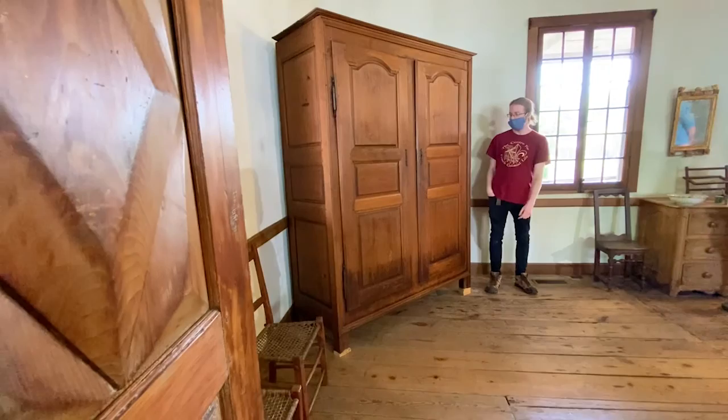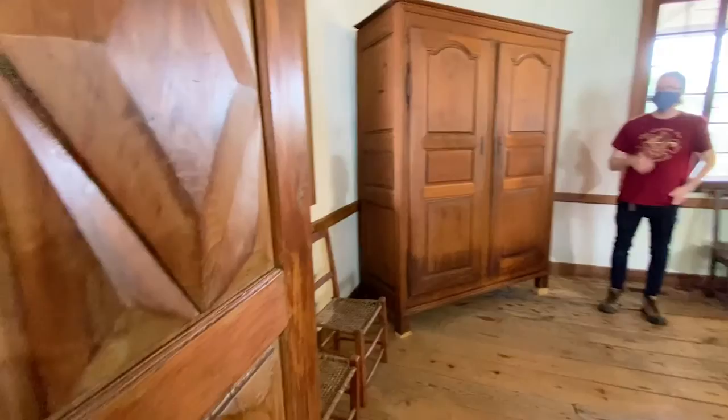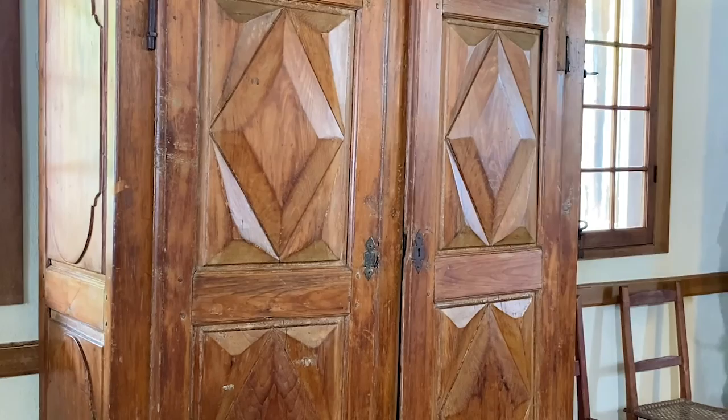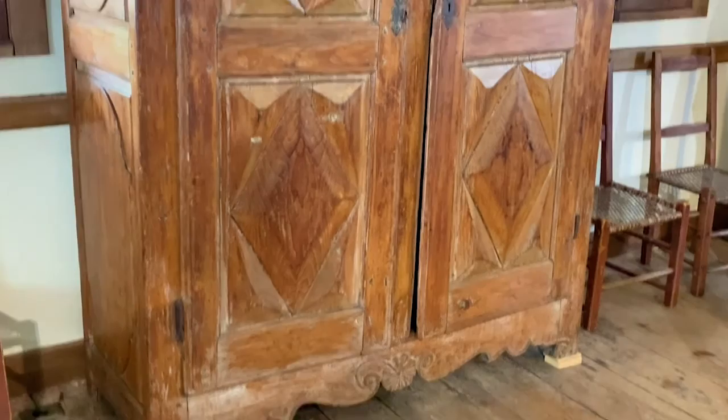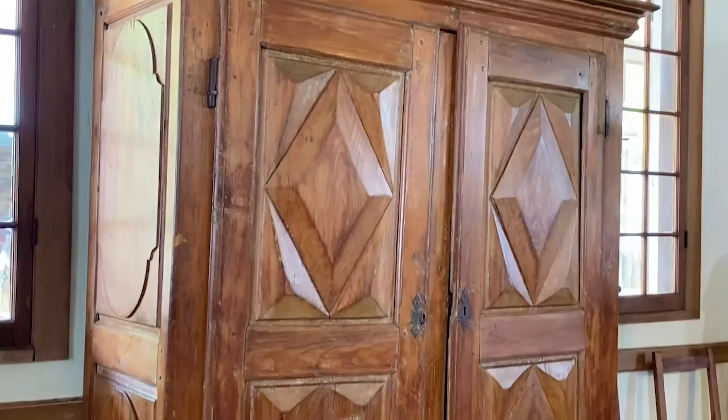The armoire would have been disassembled, put on a cart, wheeled over to the new location, and then reassembled — showing the Bolducs placed some value on it. The middle armoire is in rougher shape but is included because the diamond pattern on it is very typical of furniture design, and it's made of cypress, which is more common in Louisiana than Missouri. That suggests it might have been constructed further south and brought to Missouri sometime between the 1780s and today. It's also held together with two or three different kinds of nails, which tells us it was probably deconstructed and reconstructed several times.